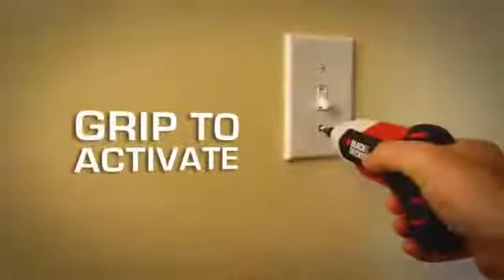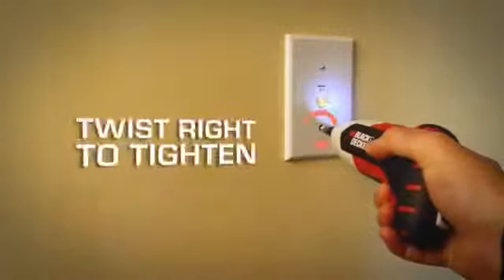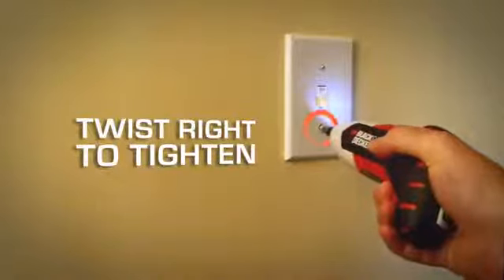Grip to activate the light, twist the Gyro right to tighten, and left to loosen.